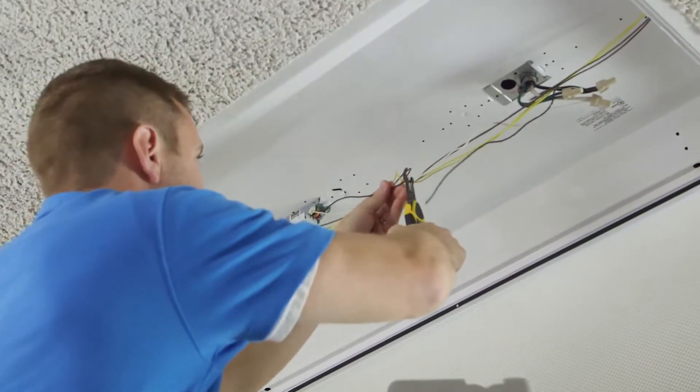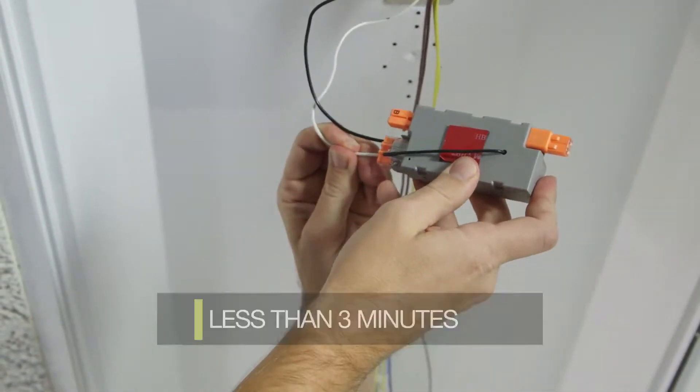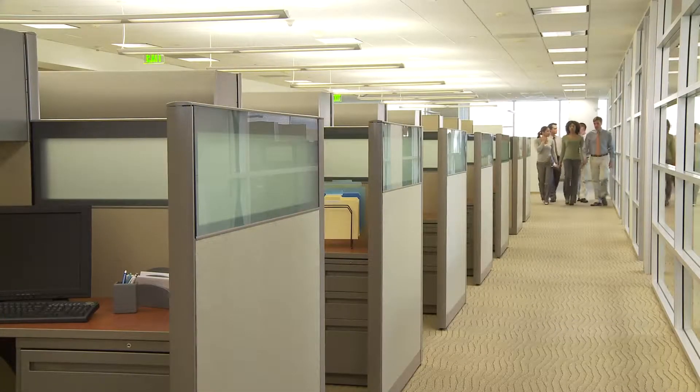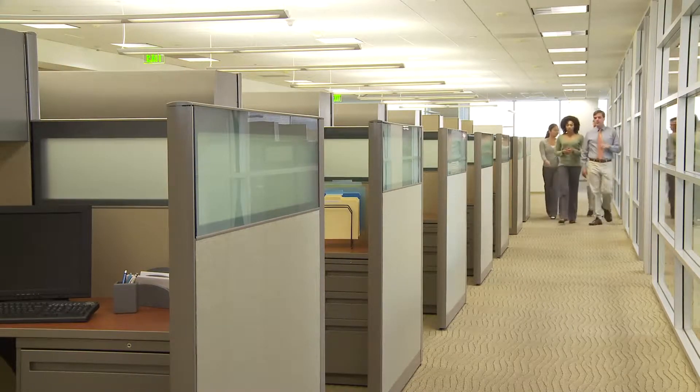Overall, the installation of a smart connector into a light fixture takes less than three minutes. And because the smart connector is installed in each light fixture, occupants can benefit from the maximum amount of flexibility — individual fixture control if so desired.